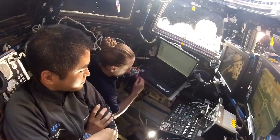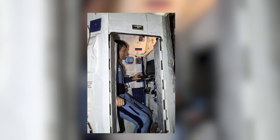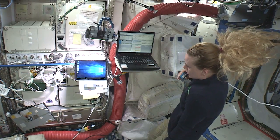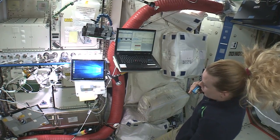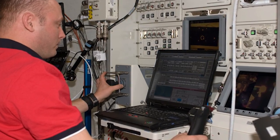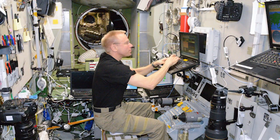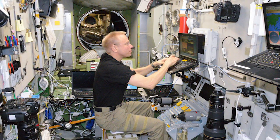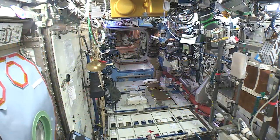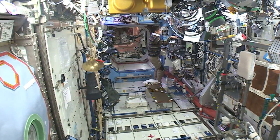Laptops control everything from life support to science experiments and are deployed for general use by the crew. Laptops usually have a lifetime of about four years on station. The first two series were from IBM and were used from 1998 to 2009. The current generation from Lenovo are going on seven years of use, but are in the process of being replaced by new laptops from HP right now.